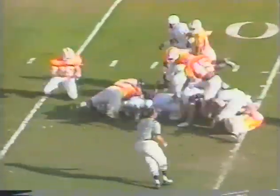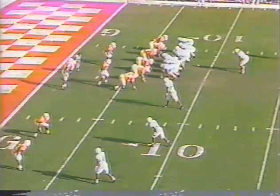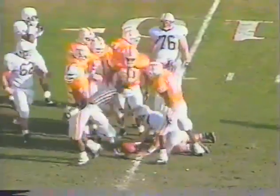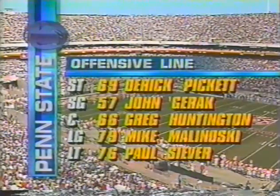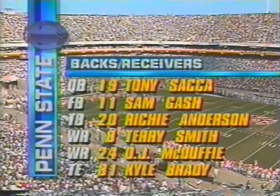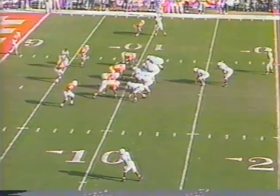Saka hands off to Anderson, and he goes to the 7-yard line. Sam Gash is the remaining back. The offensive line for Penn State: Bickett, Jarek, Huntington, Malinowski, and Seaver. Backs and receivers: Saka, Gash, Anderson, Smith, McDuffie, and Brady. Jerry Smith did not draw the starting assignment — he has a shoulder problem. It's McDuffie and Bobby Ingram in the ballgame at the beginning.